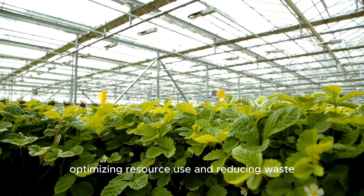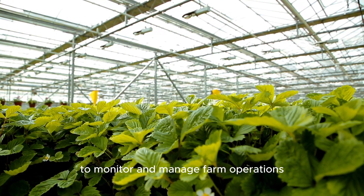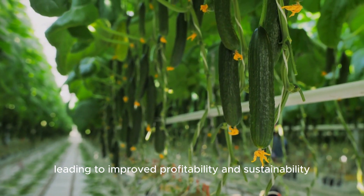Benefits of high-tech organic farming — increased efficiency: high-tech organic farming improves efficiency by automating tasks, optimizing resource use, and reducing waste. By leveraging technology to monitor and manage farm operations, farmers can achieve higher yields with fewer inputs, leading to improved profitability and sustainability.